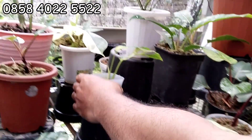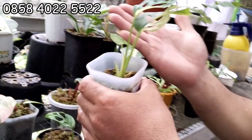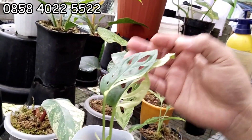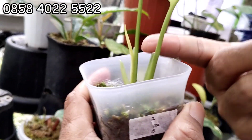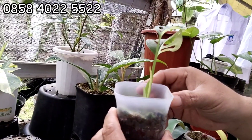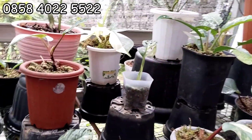Lanjut, ini ada janbol Jepang. Janbol Jepang, ini yang varigata putih. Ini OTW 3 daun, 400 ribu aja. Ini menor banget daun barunya. Ada daun baru yang mekar, 2 OTW 3. Cukup 400 ribu aja. Besok sudah mekar, nggak pakai lama.